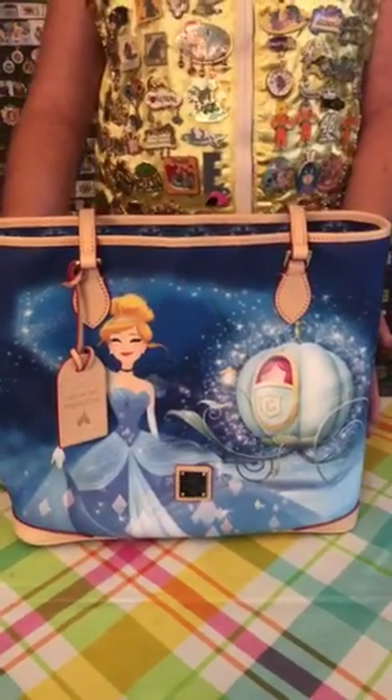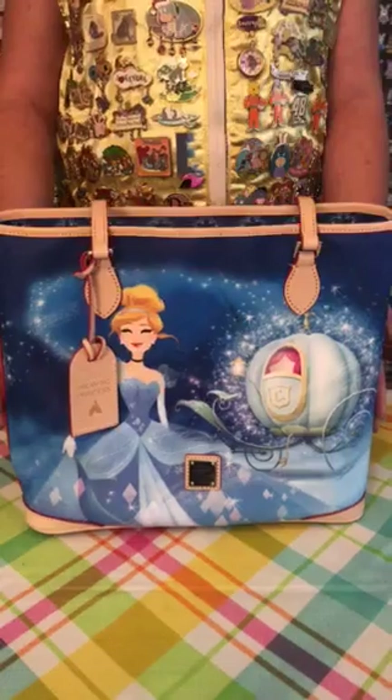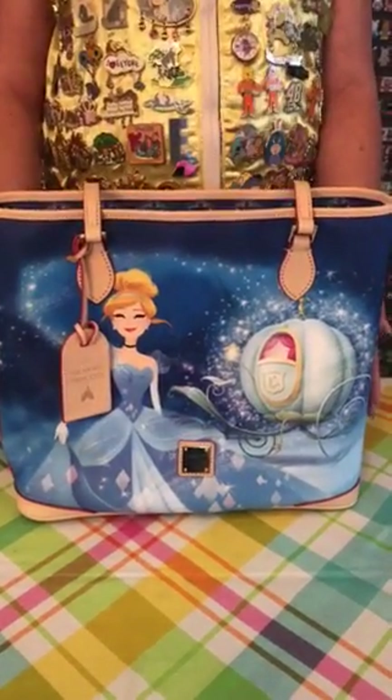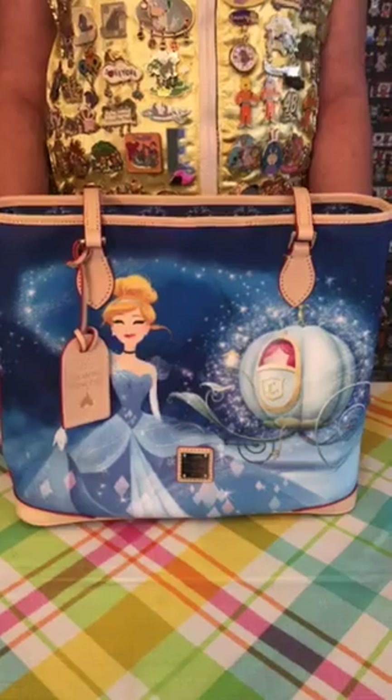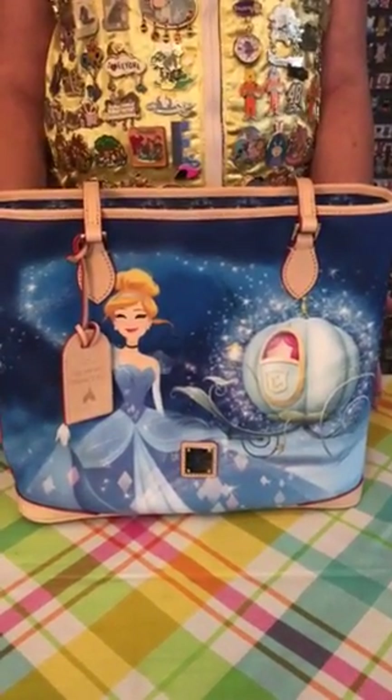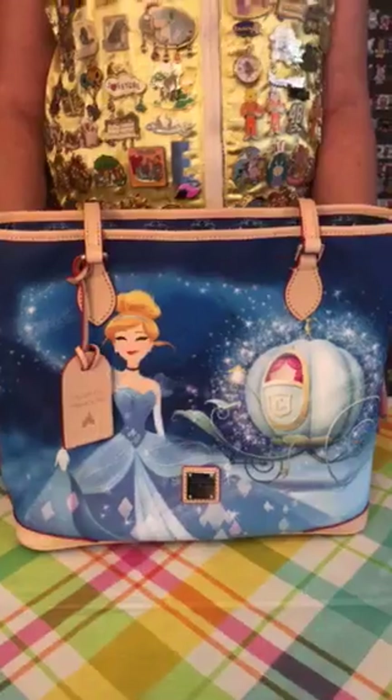Hey and welcome back to LetsGoPinTrading.com. I'm Mark and I'm here with Rita today and we want to talk about a very special Dooney purse that just came out. Did you lose your slipper? Because I know we found ours. Check out this beautiful purse that Rita is going to talk about.